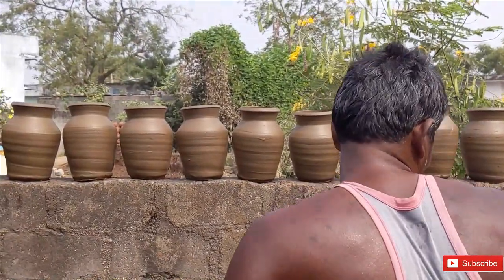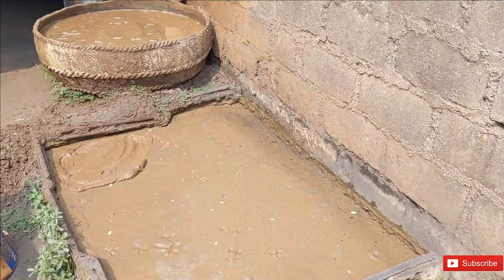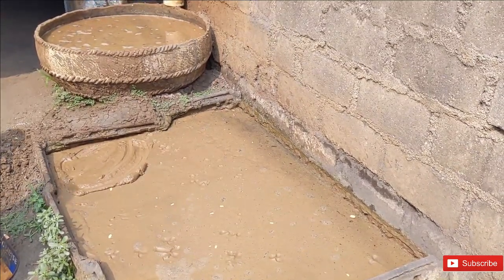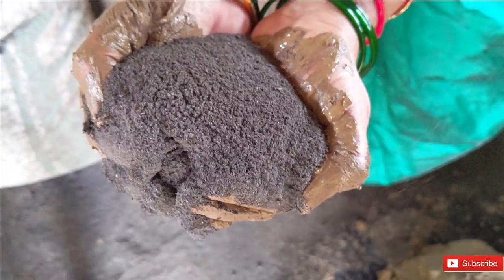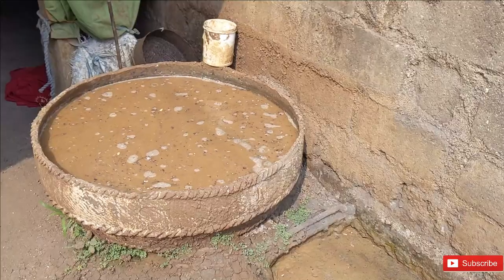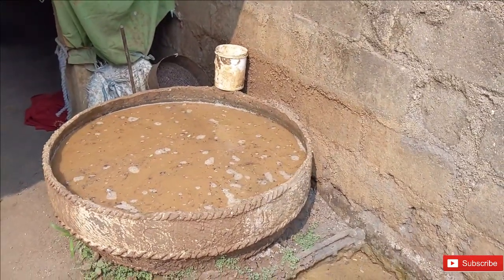The basic raw materials needed for pot clay are mud, sand, and ash — simple, right? For those of you who like chemistry, it mainly has silica, alumina, and water. So the first step of pot making is to gather the raw materials. He gets this mud from a nearby lake.